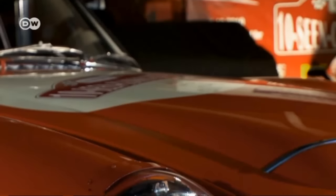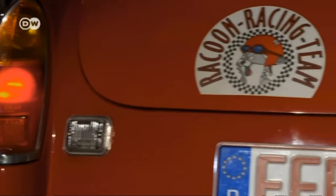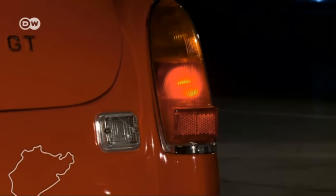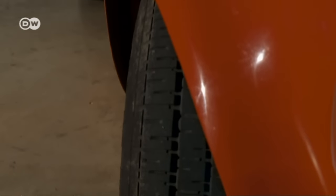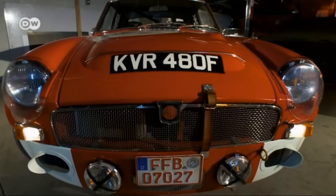The MG in the name is the car maker, while the C stands for the six-cylinder engine. GT indicates the closed roadster body style. The Sebring, which is named after a racetrack in Florida, was the racing version. It has broader fenders and a 200-horsepower engine.